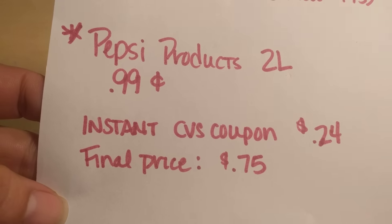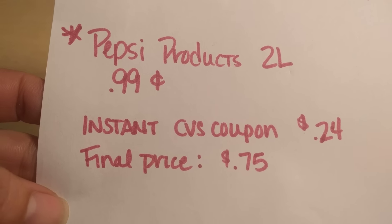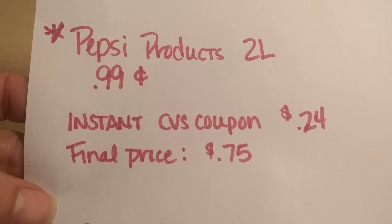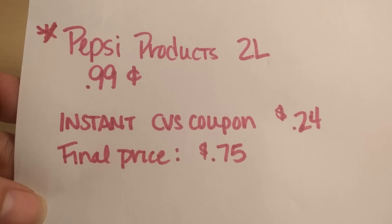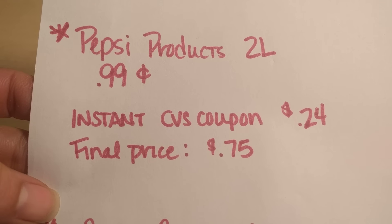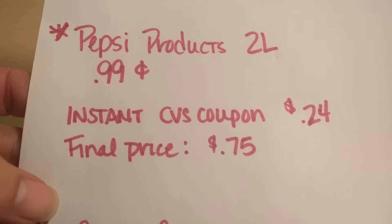Pepsi products — the two liters — are on sale this week for $0.99. An Instant Coupon will print at the Redbox machine, giving you another 24 cents off of that. So your final price will be 75 cents for a two-liter of Pepsi product, which is an awesome deal.